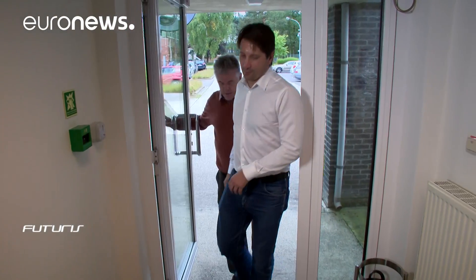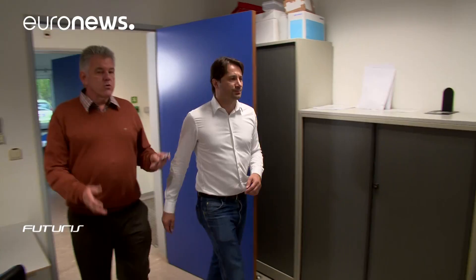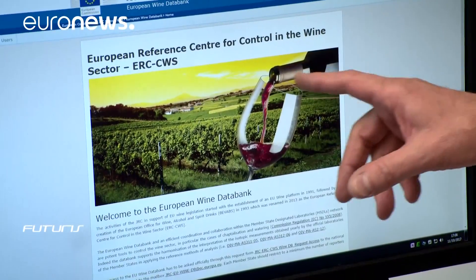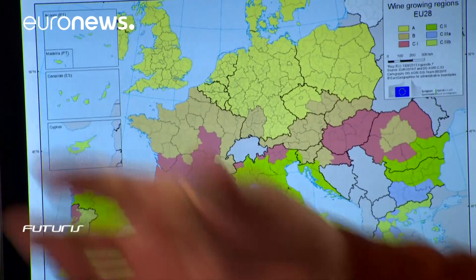Each year, researchers across the European Union produce an updated profile of all the wines made in their own countries. This huge amount of data is sent here, to the Joint Research Centre in Gell. All this allows us to have a data set by country, by region, by grape variety, of which we can be sure that they've been derived from authentic wine samples. About 1,600 samples per year are added to the database. At present, there are already more than 20,000 samples.